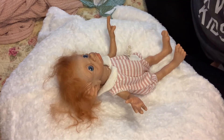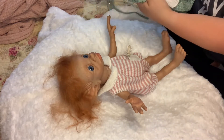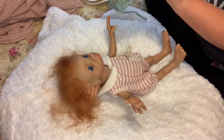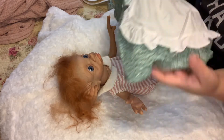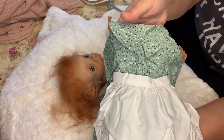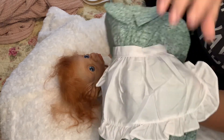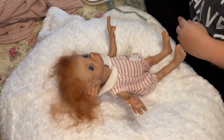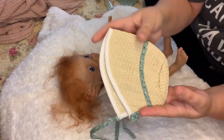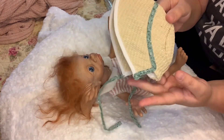Now she came with many beautiful outfits, but I'm going to put her in this prairie one that I had purchased for her. It's a green with little white flowers on it and with a white apron. It does come with a bonnet, but of course with her ears being so big, it's not going to fit.